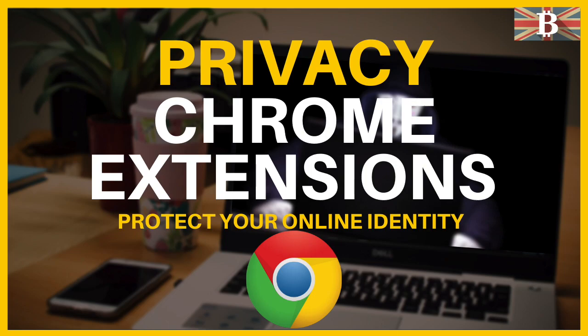Chrome browser from Google is one of the most widely used browsers, and if you're like me and like the convenience but are concerned about your online privacy whilst online, keep watching this video where I show you the top Google Chrome extensions to protect your online privacy.